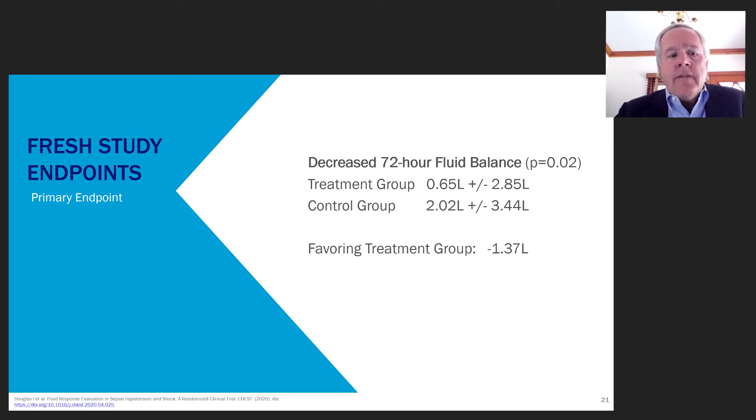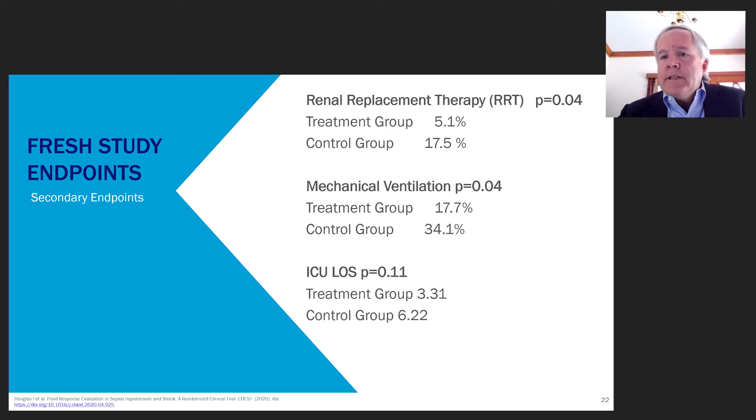The study showed decreased 72-hour fluid balance: the treatment group was only 0.65 liters positive versus the control group at just over 2 liters positive — roughly a 1.3-liter difference, which was statistically significant. We also saw a reduction in renal replacement therapy: the control group had about 17.5% initiation of RRT, while the treatment group had only about 5.1%. Mechanical ventilation was also reduced — about 34% of control patients were intubated versus only 17% in the treatment group.